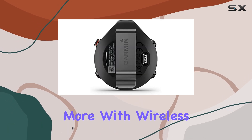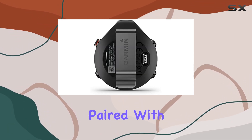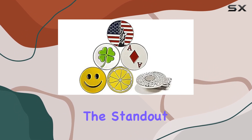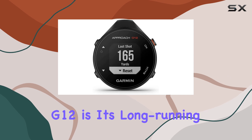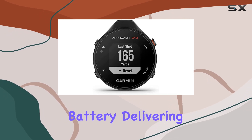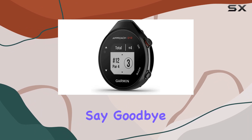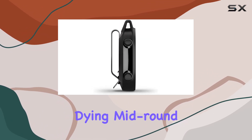What's more, with wireless course updates available when paired with a compatible smartphone, you can always stay on top of the latest course data. One of the standout features of the Garmin Approach G12 is its long-running rechargeable battery, delivering up to an impressive 30 hours of battery life in GPS mode. Say goodbye to worrying about your device dying mid-round.